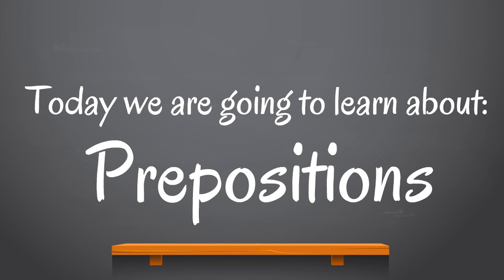Today we are going to learn about prepositions. Isn't that a fun word to say? Prepositions. Can you say that? Prepositions.